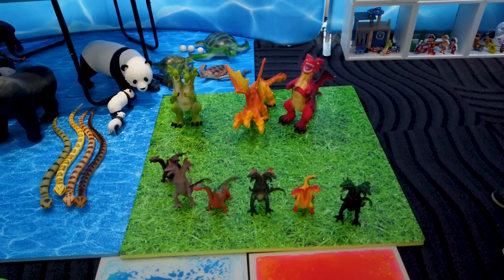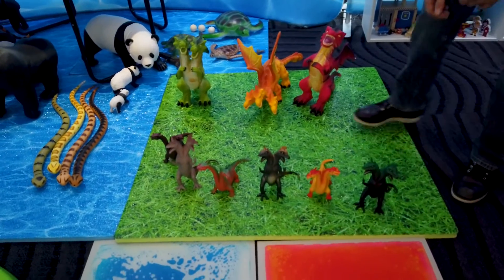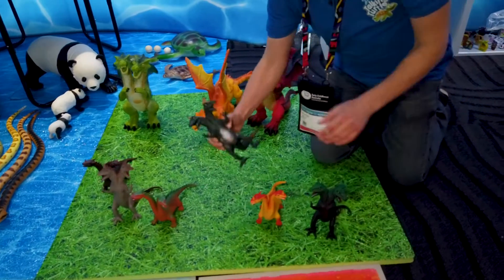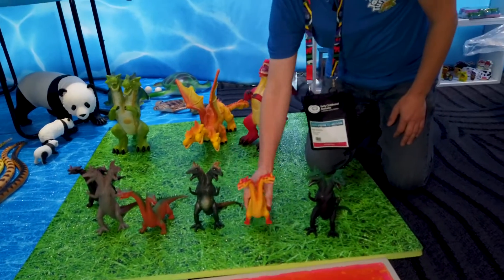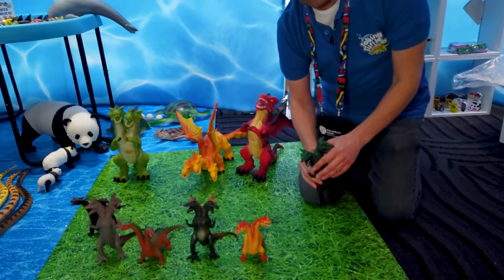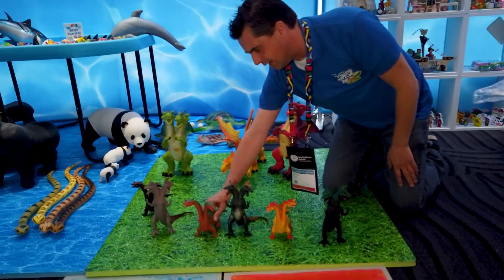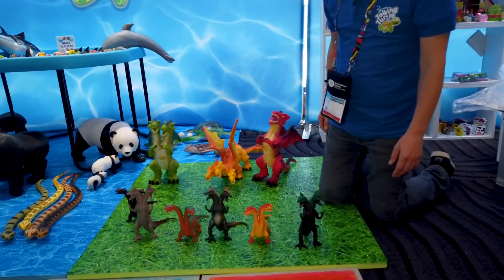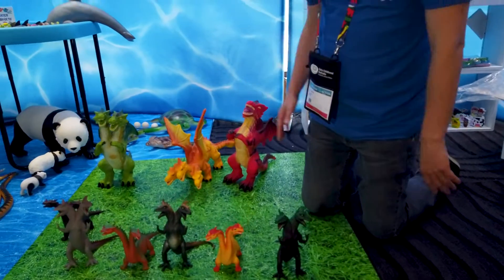Here we're looking at our fantasy play. All these double-headed monsters are designed for fantasy play. As you probably know, the idea of fantasy play is to encourage boys and girls to play together. These are incredibly popular, especially in the UK, where they're trying to get boys and girls to play together and be creative.